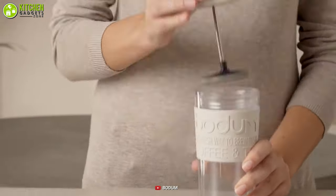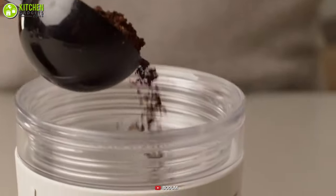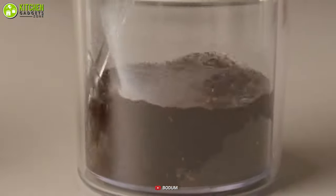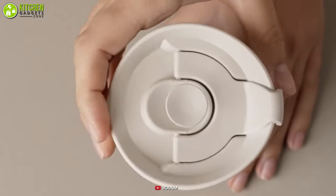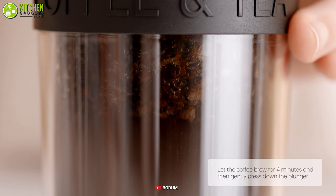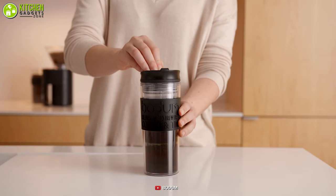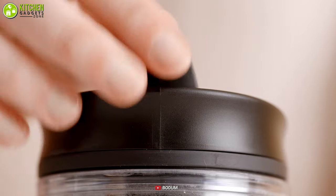Besides, it's easy to work with. All you have to do is add 3 to 4 tablespoons of ground coffee or tea, pour hot water into this mug, stir, place the lid on, and after 4 minutes, press down the plunger. There you have it! You should consider getting this travel mug plus coffee maker from Bodum so you can enjoy warm coffee from the same mug you make it in.